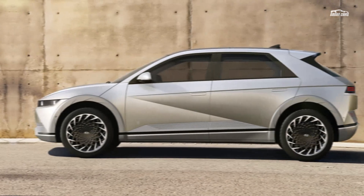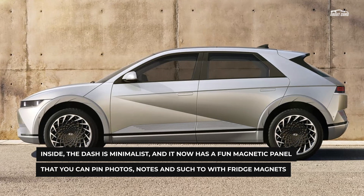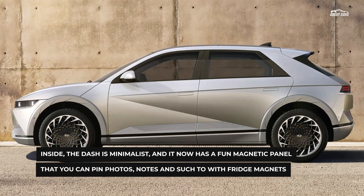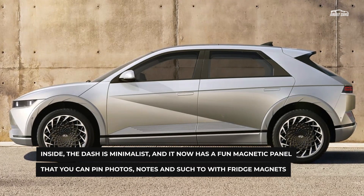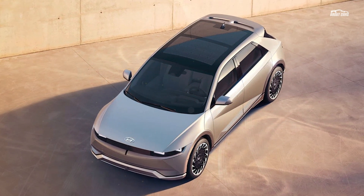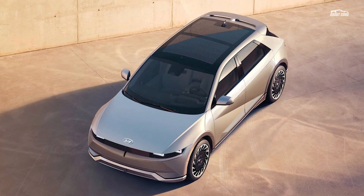As for size, the Ioniq 5 is unusual. It's nearly two inches shorter in length than the Elantra sedan and about two inches taller than a Kona, but its 118.1-inch wheelbase is longer than the Palisade's. In EV terms, its various dimensions align more closely to a Mustang Mach-E or Nissan Ariya than to a Nissan Leaf or the new Chevy Bolt EUV.